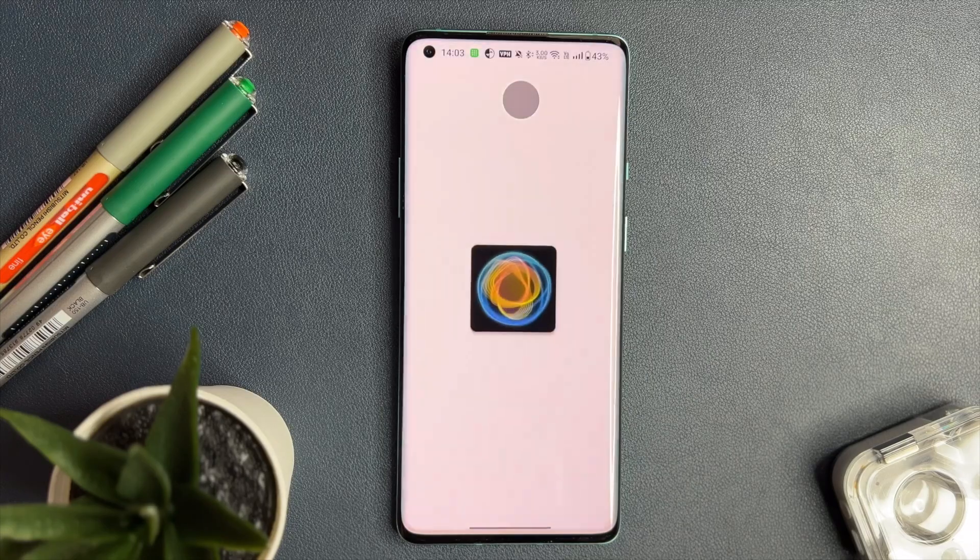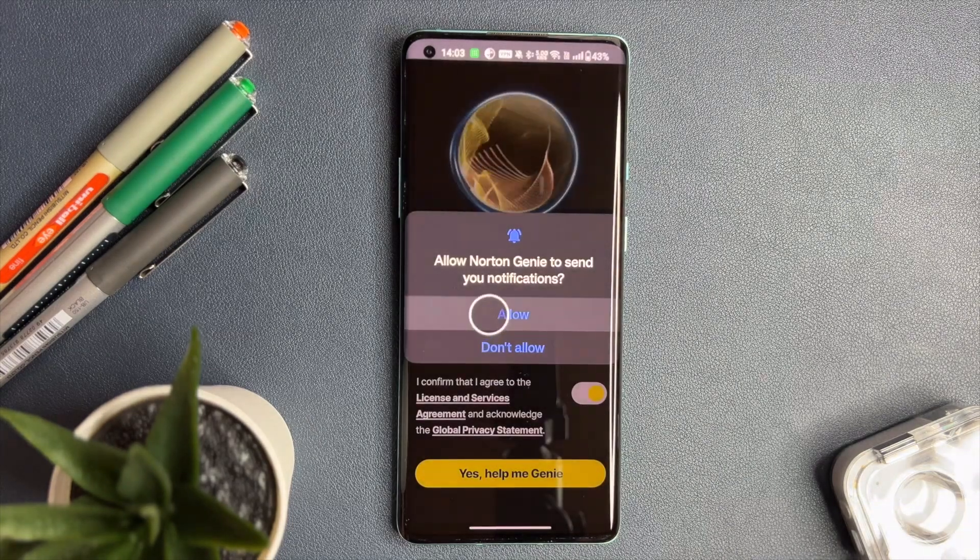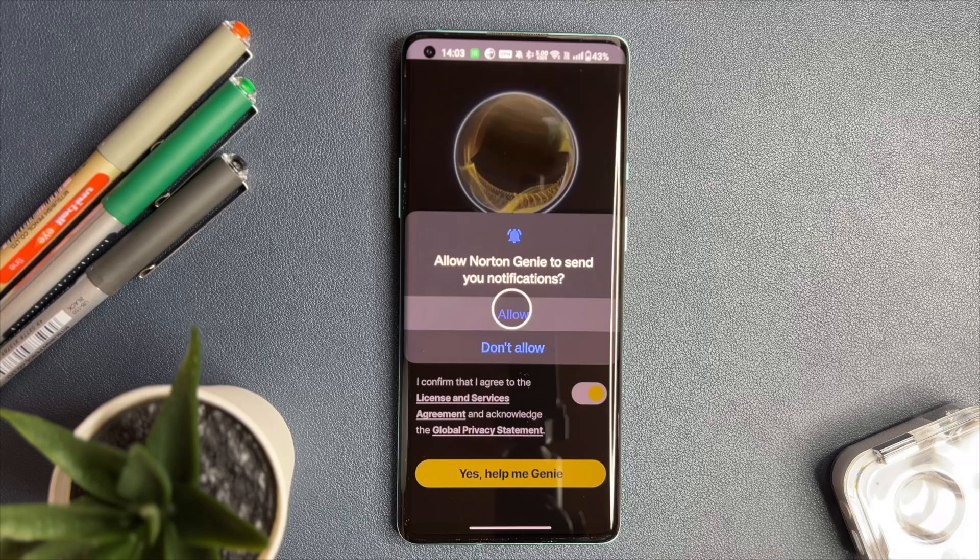In today's digital age, scams are becoming increasingly sophisticated, making it harder than ever to distinguish genuine messages from malicious ones. But today we have Norton Genie, which effortlessly identifies these threats and safeguards us from scams. The app is very easy to use. Once you have downloaded and opened Norton Genie on your device, the app will request permission to access your notifications. Granting this allows Norton Genie to begin protecting you immediately.